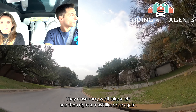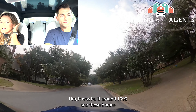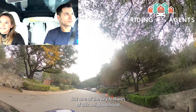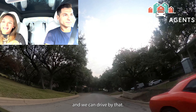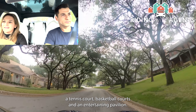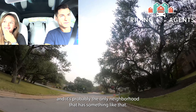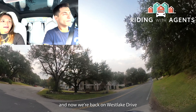This neighborhood is called Old Westrum, built around 1990. The homes have larger plots of land. One of the key features is a huge private park right on the lake — it comes with boat slips, a playground, a tennis court, a basketball court, and an entertaining pavilion. They have all their holiday parties down there. It's probably the only neighborhood with something like that. We're taking a right and heading back onto Westlake Drive.